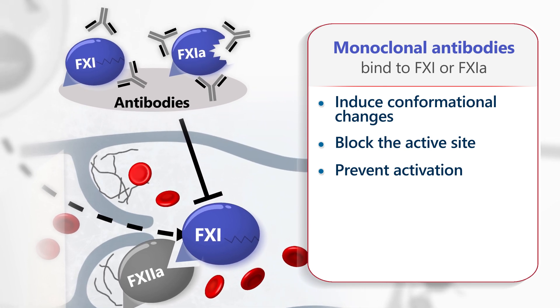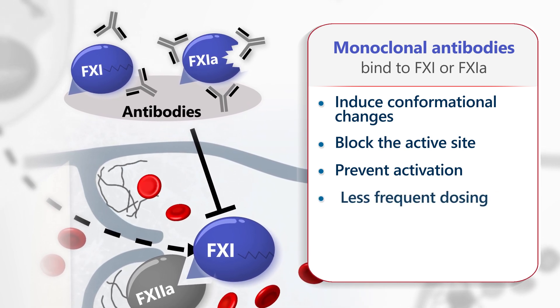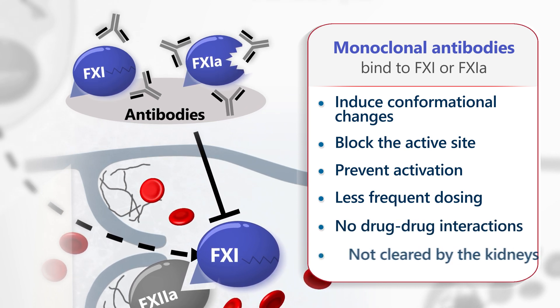Monoclonal antibodies offer the potential for potent and selective inhibition of Factor XI with a long half-life that allows for less frequent dosing. Additionally, antibodies have no associated drug-drug interactions and are not cleared by the kidneys.